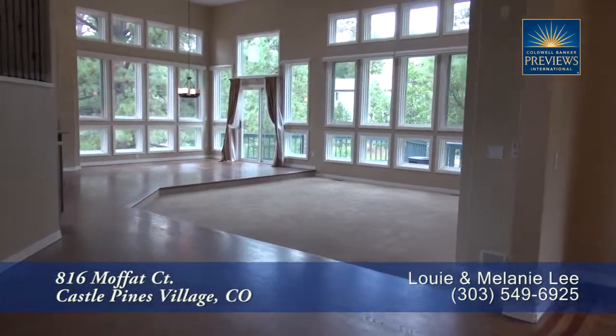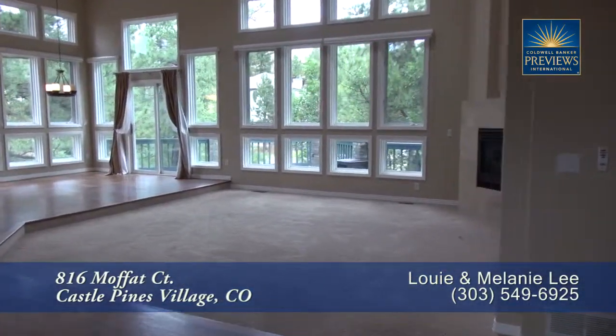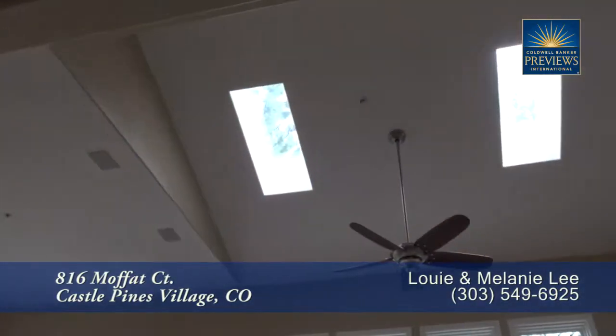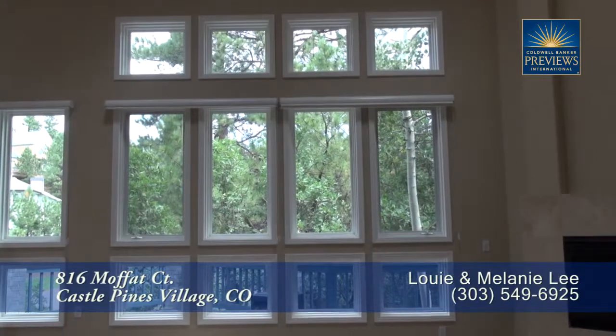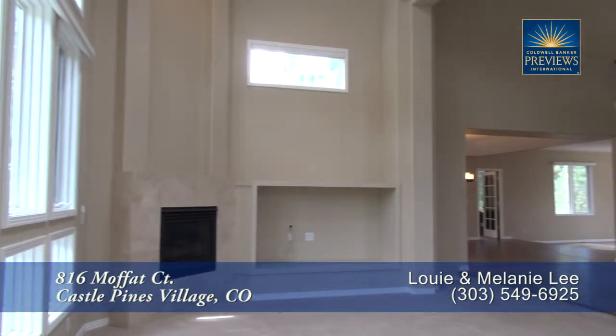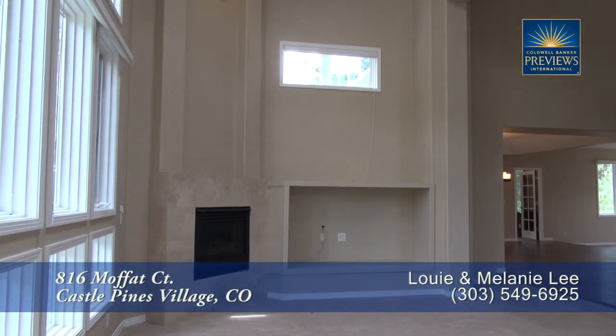As we continue past the dining area, you come to the family room area. It has a two-story vaulted ceiling with skylights and a full wall of windows. There's also a gas fireplace with space beside it for your entertainment system.